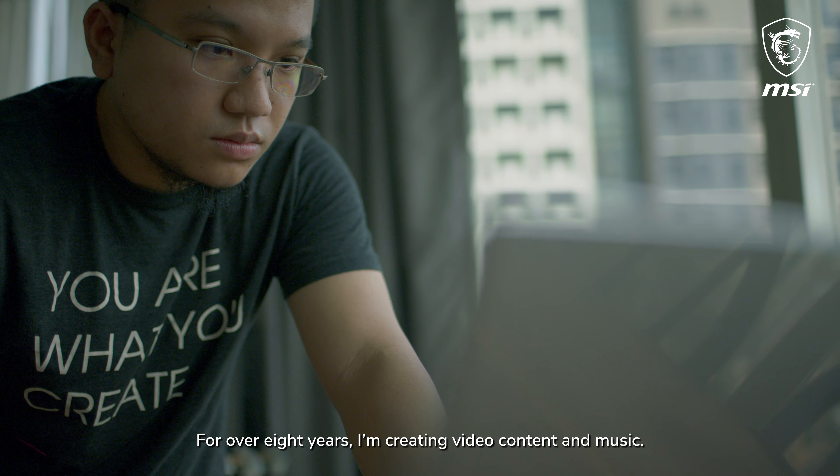For over eight years I've been creating video content and music — this has been my life, and I'm constantly searching for the best companion for my everyday work. I'm Raphael Katap, a video editor and music arranger. I help clients achieve the best visuals and editing for their video content.